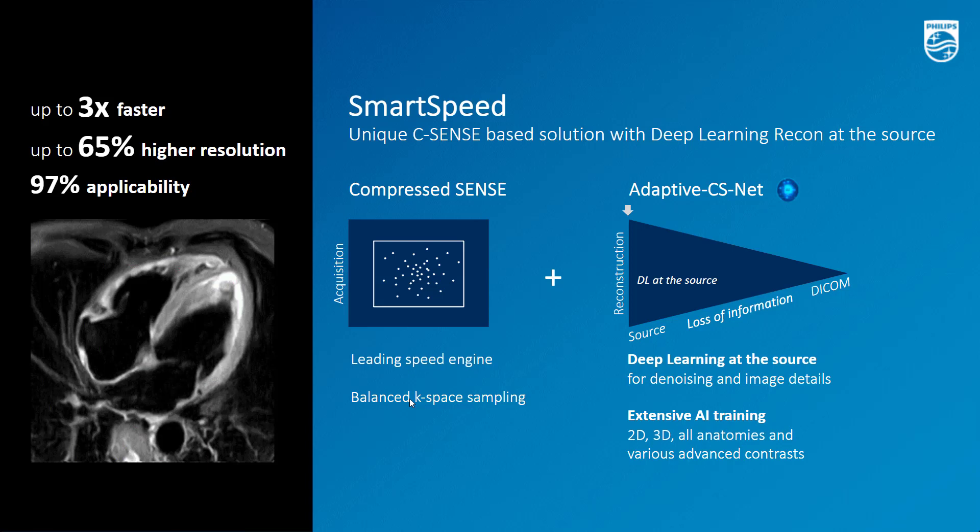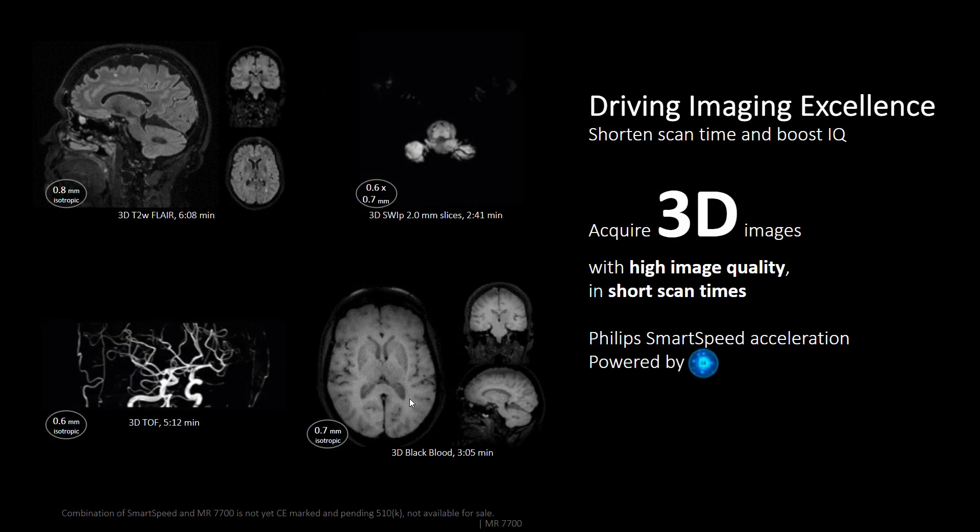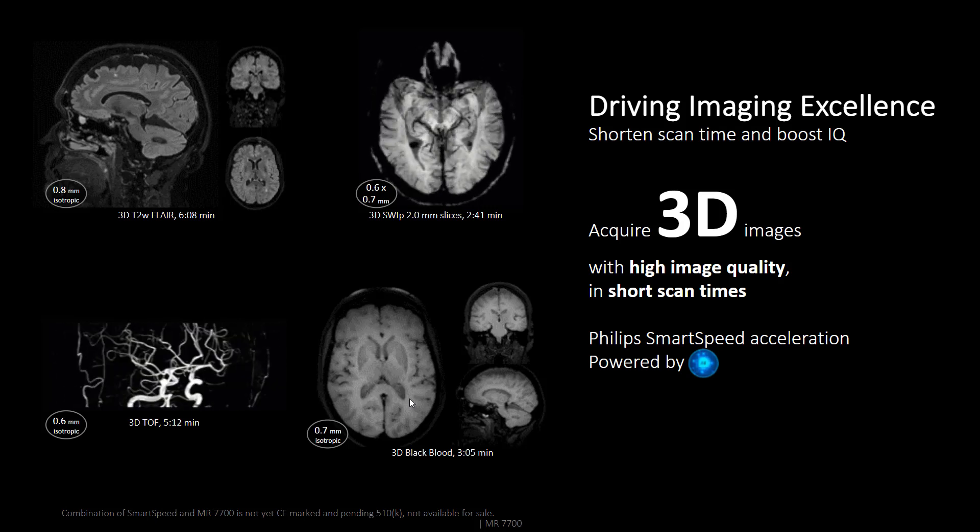On top of that, we made Smart Speed widely applicable by executing extensive training of the AI engine. This makes Smart Speed outstanding in terms of protocol coverage. In this example on our Edition 3T X system leveraging Smart Speed, scan time is dramatically reduced to about 30 seconds or less per scan, getting to less than two minutes for overall imaging time for the complete exam.